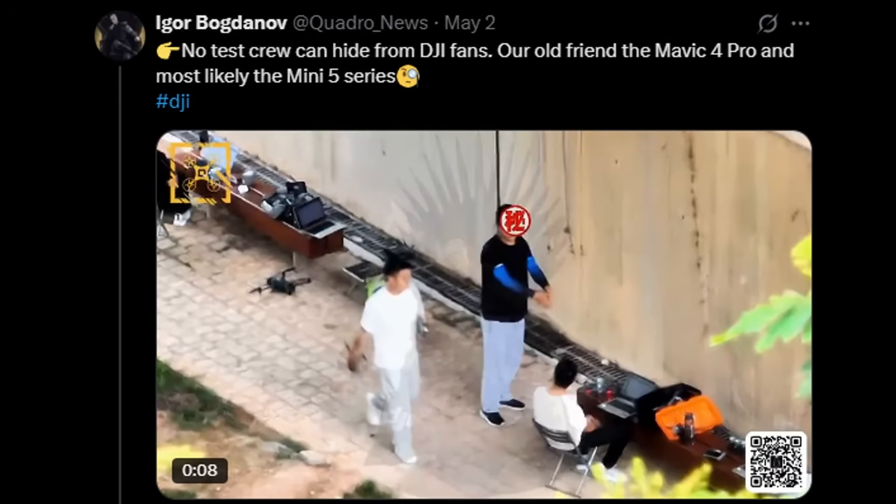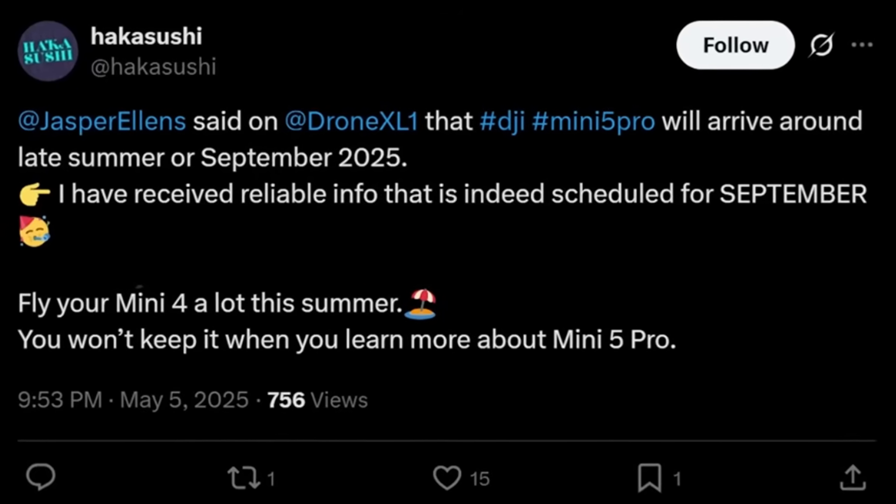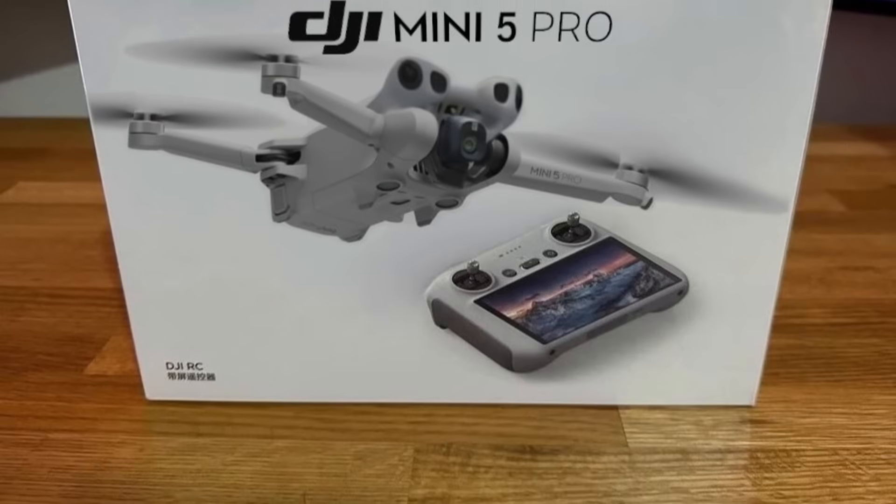In this video, we're going to do a recap of everything we know so far about the Mini 5, including leaks, specifications, and the expected release date.